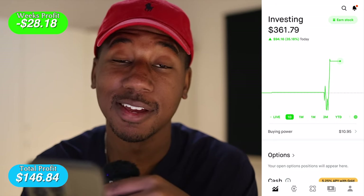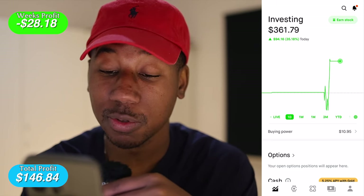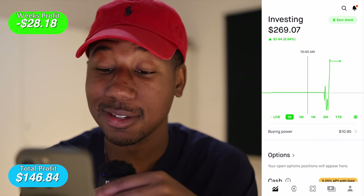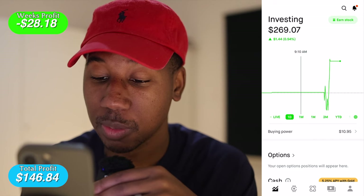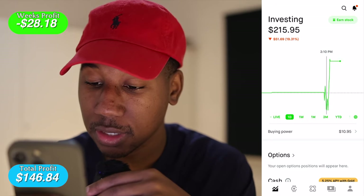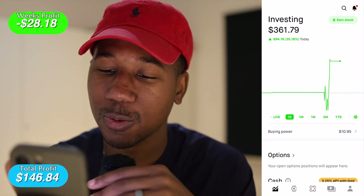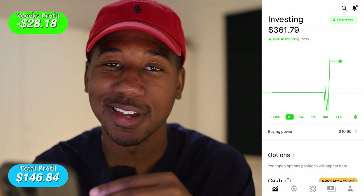Day two, week five is over. Here we are in Robinhood — on the day we are up $94.16. The account is up 35.18% on the day and our balance is $361.79. We started the day at $269.07, with a little bit of fluctuation from the single dollar of Bitcoin we have. Today has been a journey — we had a quick little spike in the green this morning, came down as low as $2.15, topped out at $3.67, and now we're chilling right at $361.79. The target for the day was $3.23, so that means we have some more money to add to the bank.